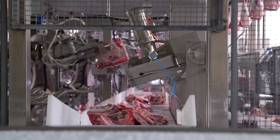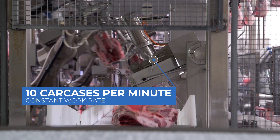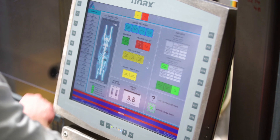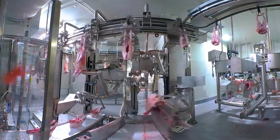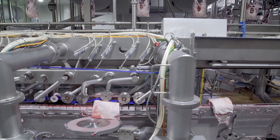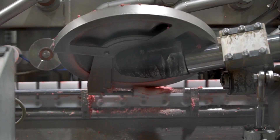The system runs at a maximum rate of 10 carcasses per minute. Production specifications are fully customizable, with the system able to produce strung and unstrung forequarters, rack and loin, with rib and flap specifications programmable from 0 to 100 millimetres in length.